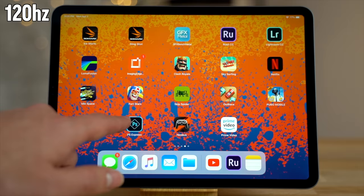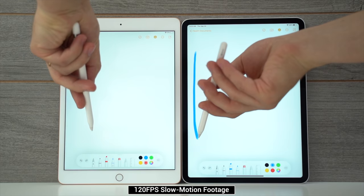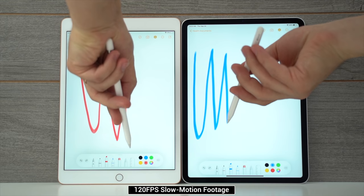The cherry on top is that it automatically adjusts down to as low as 24Hz to match the content you're viewing to help save battery life, while the regular iPad is always stuck at 60Hz. ProMotion also helps the iPad Pro achieve a very low 9ms of latency compared to the budget iPad, which you can tell has a lot more lag in this slow-motion clip.